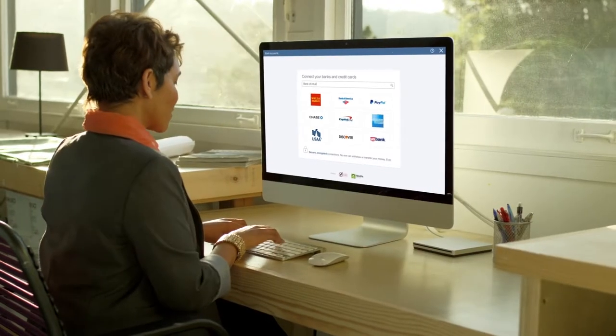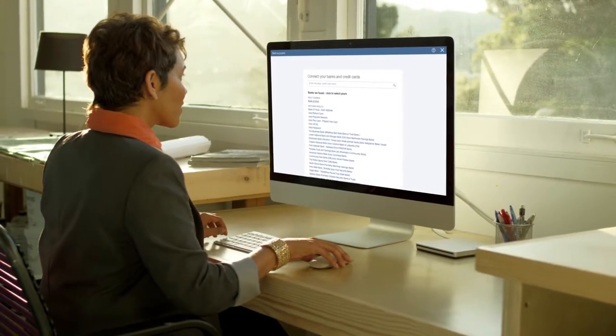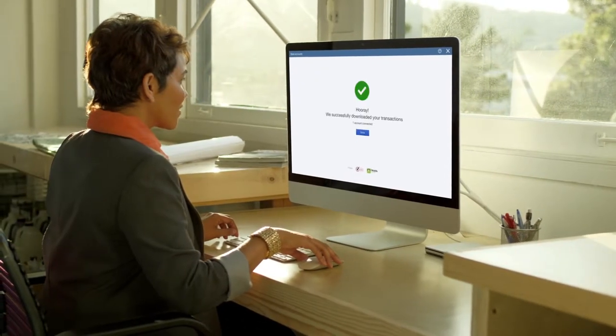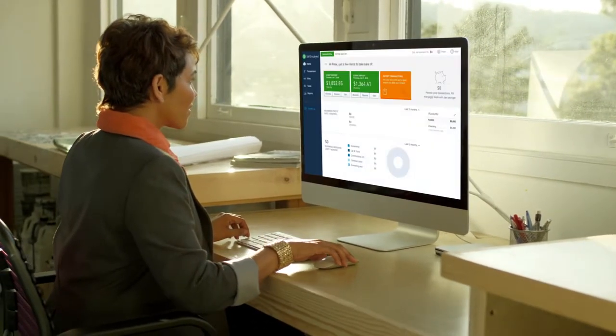So this year, I asked Jennifer to use QuickBooks Self-Employed. It's simple. The program lets her download all of her income and expense information directly from her bank and credit cards, so I know all of her data is accurate.